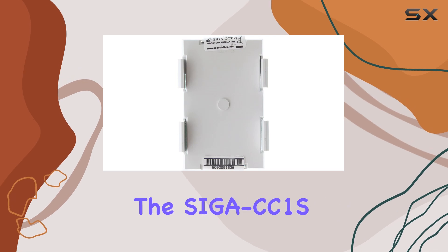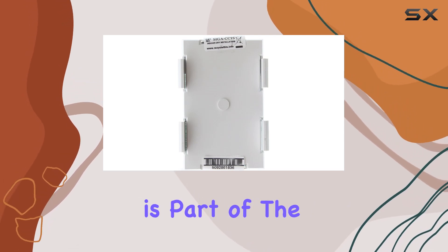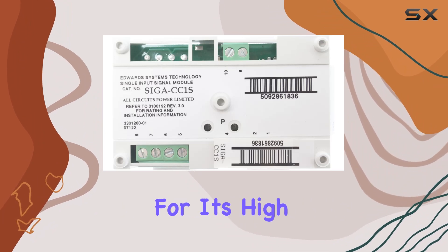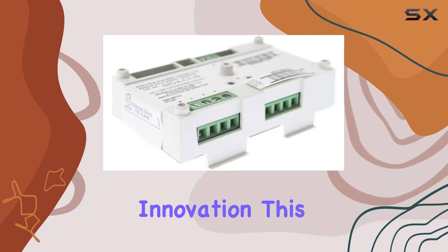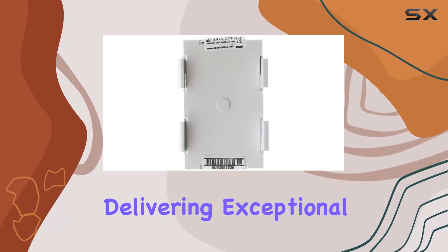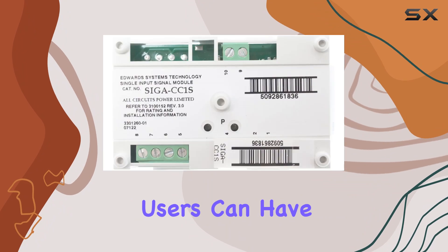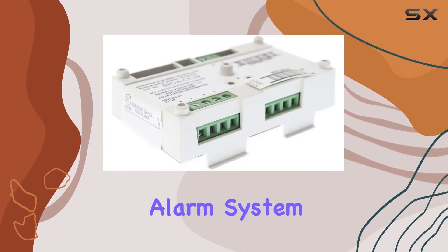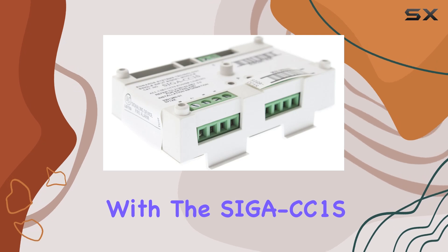Additionally, the SIGA CC1S is part of the renowned EST Edwards Signature Series, known for its high standards in quality and innovation. This module upholds the reputation of the series, delivering exceptional performance and reliability. Users can have confidence in the longevity and effectiveness of their fire alarm system with the SIGA CC1S.